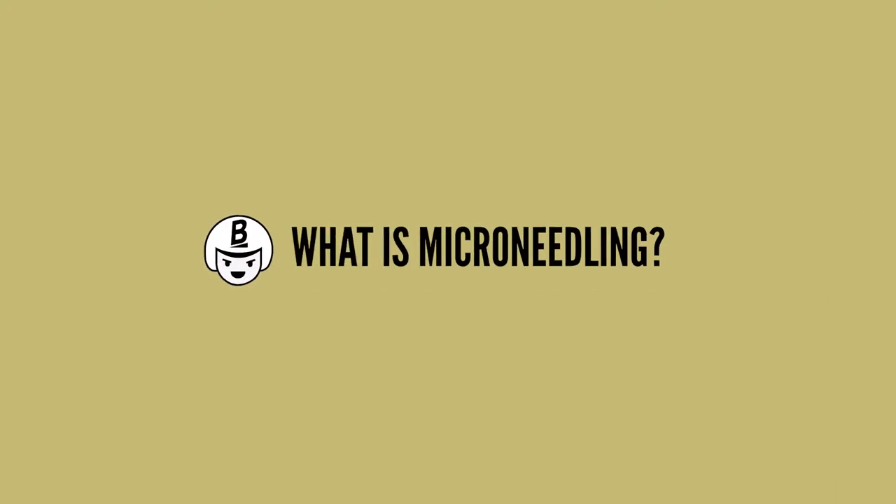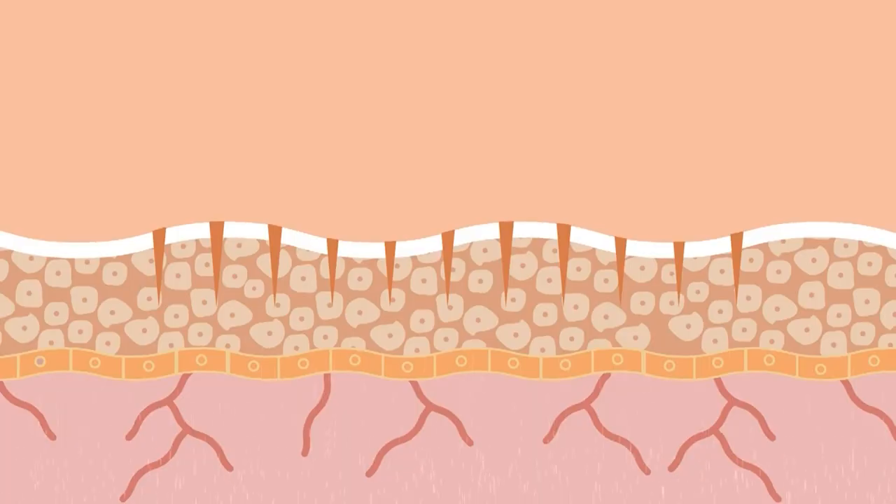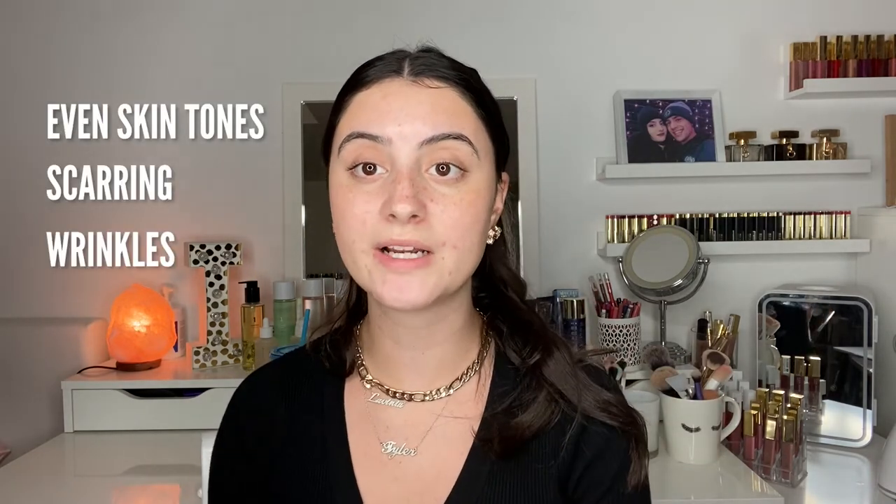So first of all, what is micro needling? Micro needling basically consists of using tiny needles to puncture the top layer of the skin, which is the epidermis. The target of this procedure is to promote collagen production. It's often used to even skin tone, help with scarring, acne scarring, wrinkles, and overall making the skin smoother through these treatments. Micro needling has actually been around for a couple of decades.